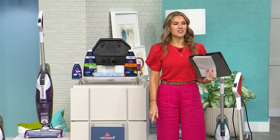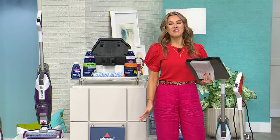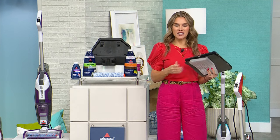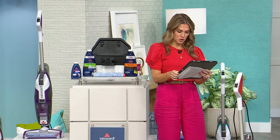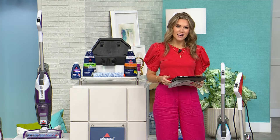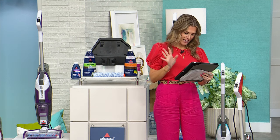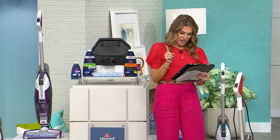Happy Saturday, everyone! My name is Valerie. Things are moving really quickly around here. I want to say hi to all of you in the Facebook chat — don't forget one lucky winner is going to win that great little cosmetic pouch coin purse.